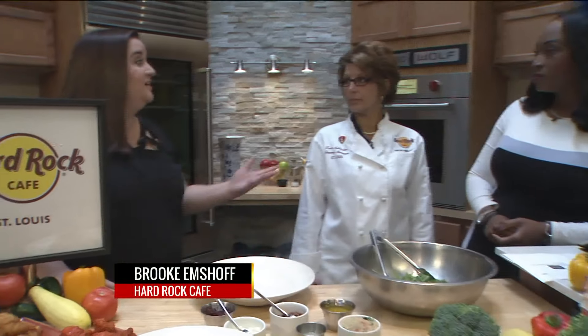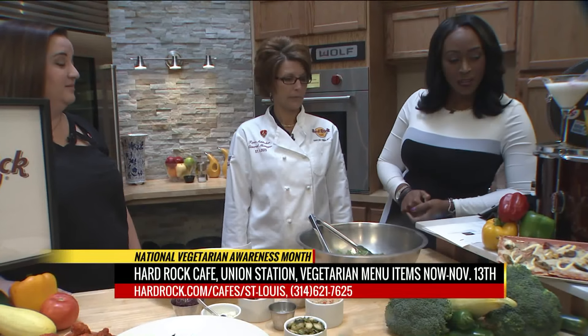Let's get into what you guys are doing with your new menu. How did that come about? It's Veggie Month, and it was a big thing over in Europe last year. So they thought, let's bring it over to North America and see how we do. It's our first time doing it, and it's already been a big hit. Absolutely — so let's get into some of these recipes.